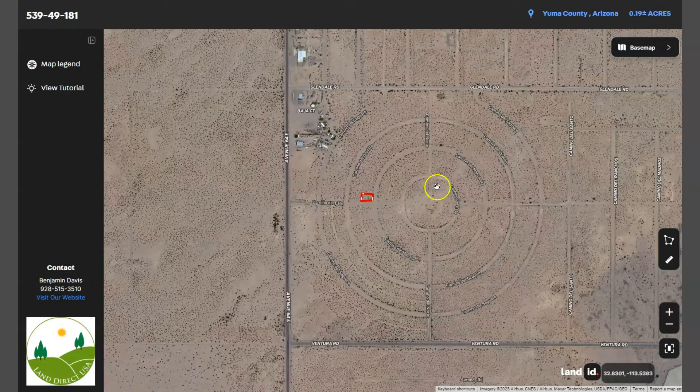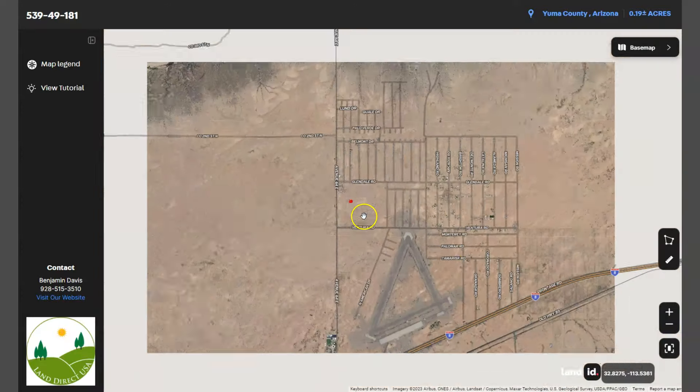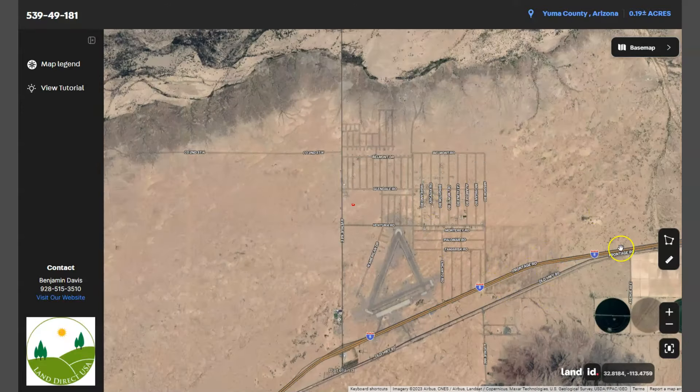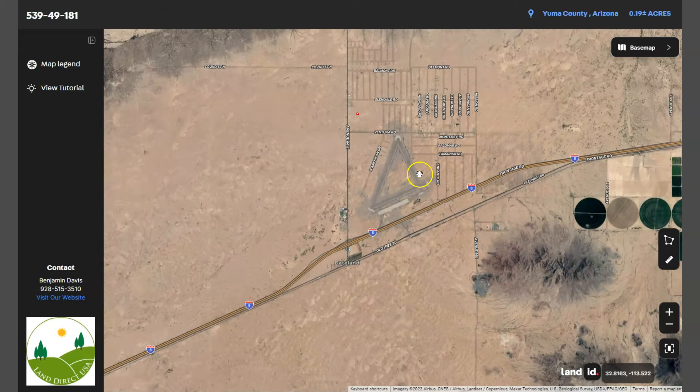Dateland is surrounded by the Sonoran Desert, which offers an opportunity to experience a unique desert landscape. The good thing about this area is it's an RV friendly area. You can also see here Interstate 8, which runs east-west through the region connecting Arizona to California.